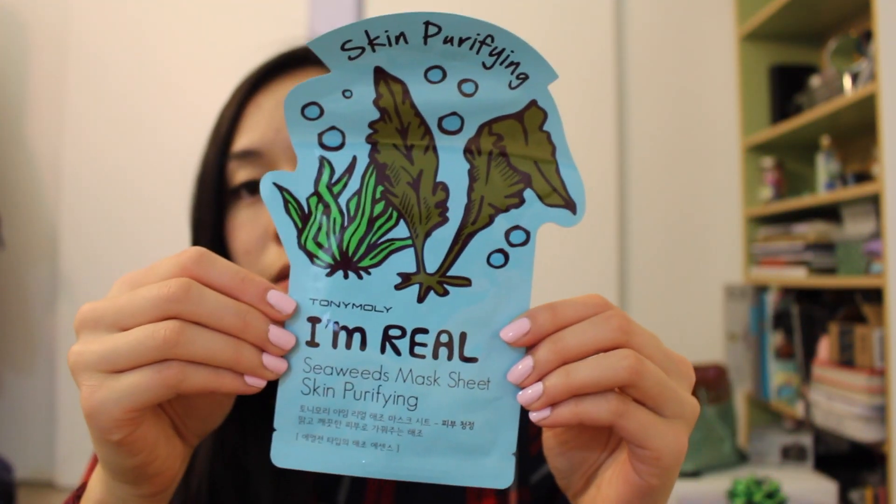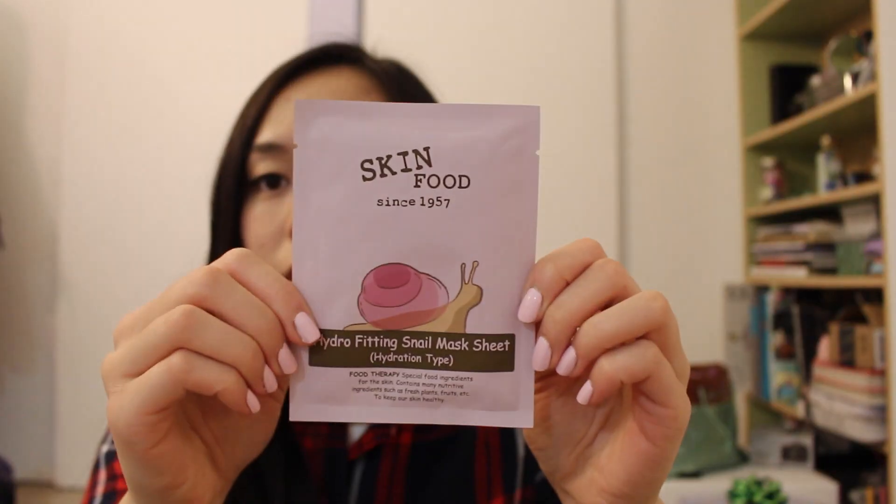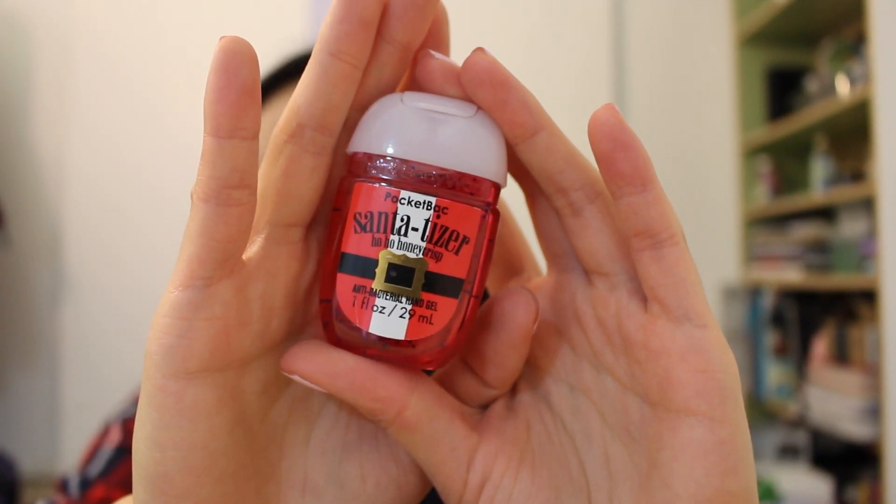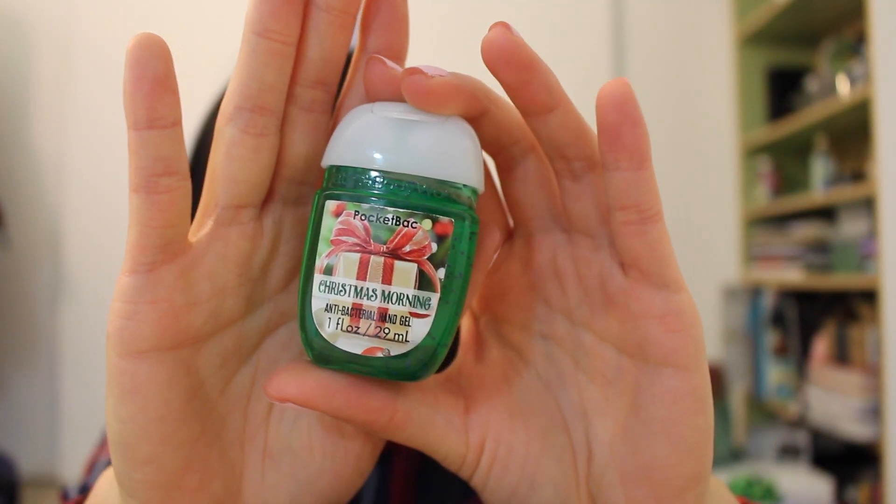I also got three face masks: the That Day mask pack, the Seaweeds mask sheet, and from Skinfood the Hydrofitting Snail Mask Sheet. I also got a Christmas gift swap from Kawaii Potatoes on Instagram, and everything came in a Vans off the wall box. I got a pair of natural lashes from Ardell, a Maybelline eyeshadow kit, really cute pink bunny pencils, a Korolekuma plush toy, a Sumiko Gurashi memo pad, two pocket hand sanitizers — one called Santa-tizer and one called Christmas Morning — two Starburst candies, Whoppers, a heart keychain, a pearl bracelet, and a two-in-one base coat and top coat.